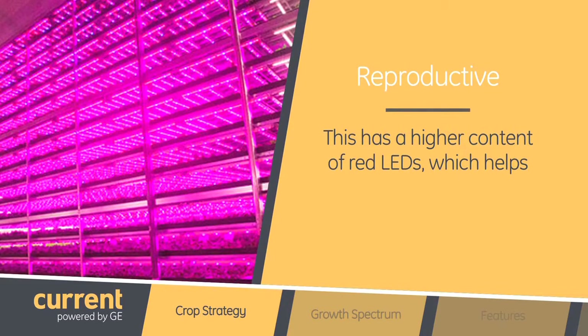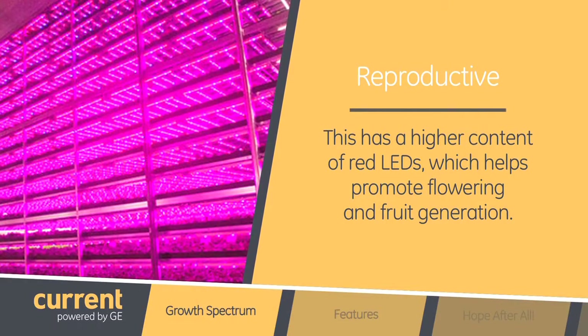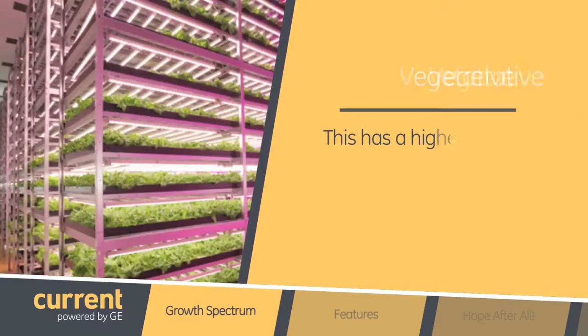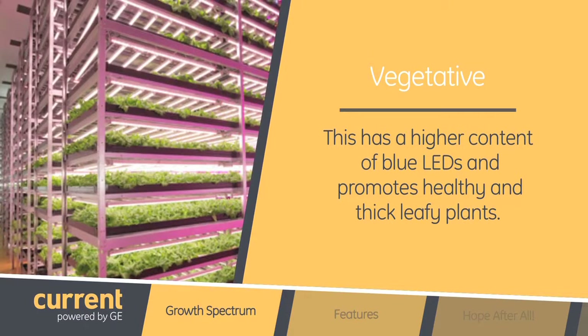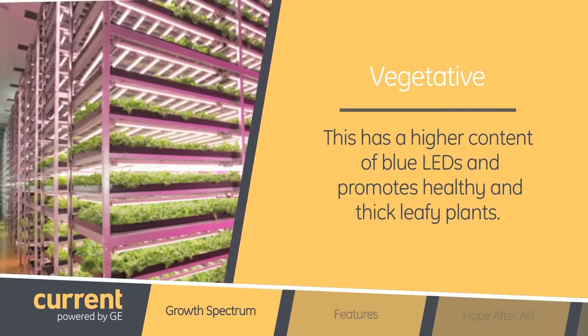Depending on the plant you're growing and the crop strategy, we offer three growth spectrums. The first one is reproductive. This has a higher content of red LEDs which helps promote flowering and fruit generation. Second, we offer vegetative. This has a higher content of blue LEDs and promotes healthy, thick, leafy plants.